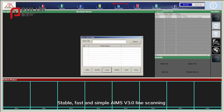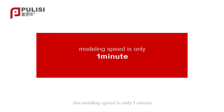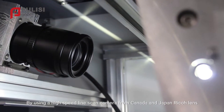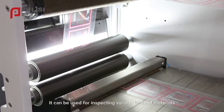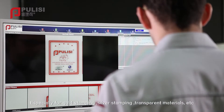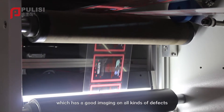Stable, fast, and simple — AIMS v3.0 line scanning has a molding speed of only one minute. Using a high-speed line scan camera from Canada and a Japan Ricoh lens, as well as an exclusive patented 3D LED light source system, it can be used for inspecting various kinds of materials, especially gold stamping, silver stamping, and transparent materials.